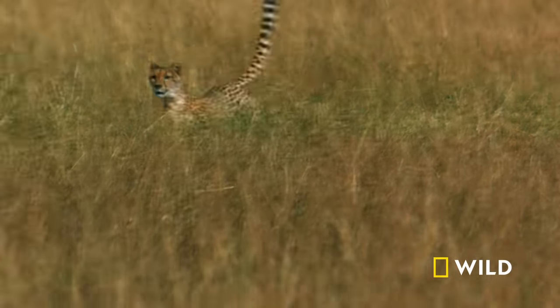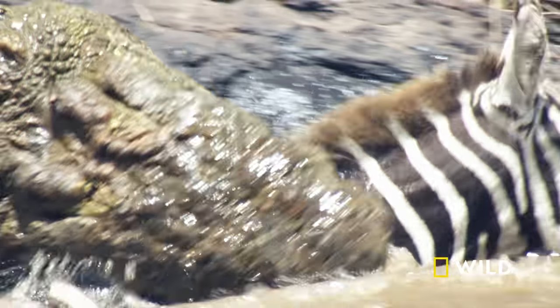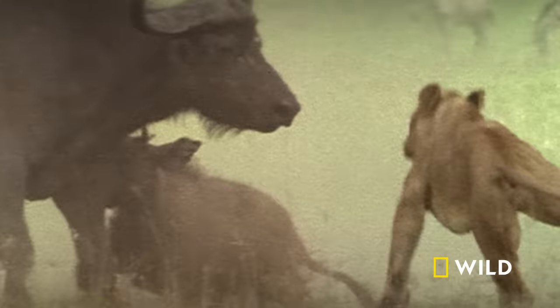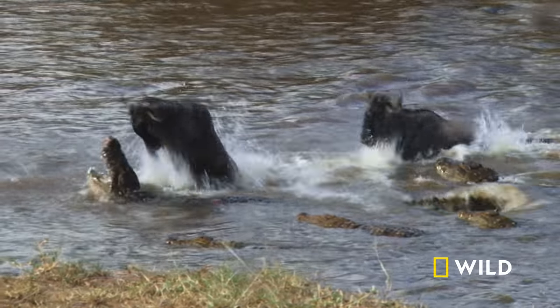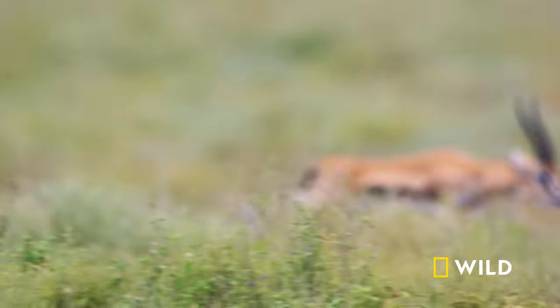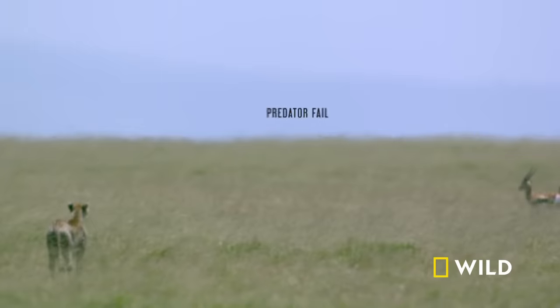The hunt. You know the drill. Predator gets hungry. Predator hunts prey. Predator kills prey. Right? Wrong. Sometimes the prey fights back. Team members fall down on the job. Major screw-ups abound. But the hunter who pays attention to all the disasters survives. Now, three top predators show us what it really takes to make the ultimate kill.